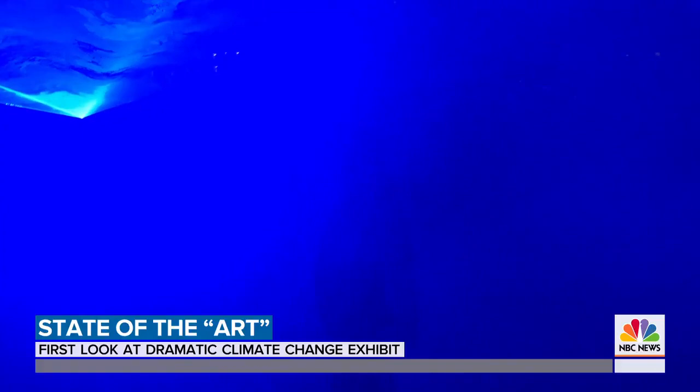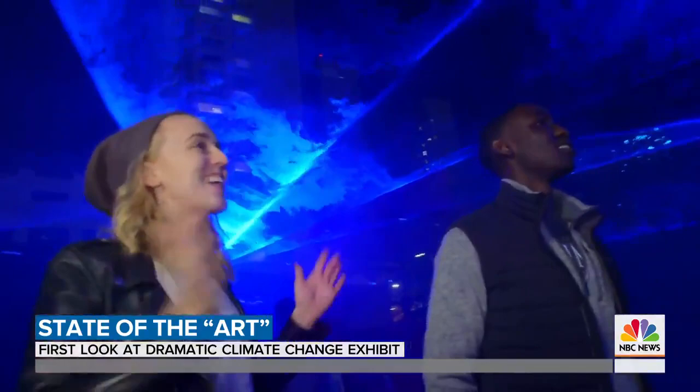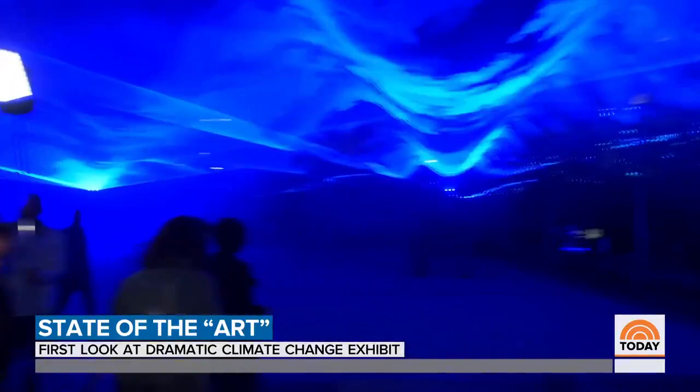Imagine a world underwater where seas have risen 10 feet — you forget you're in New York. It's very calm. That's what Dutch artist and inventor Daan Roosegaarde is creating.